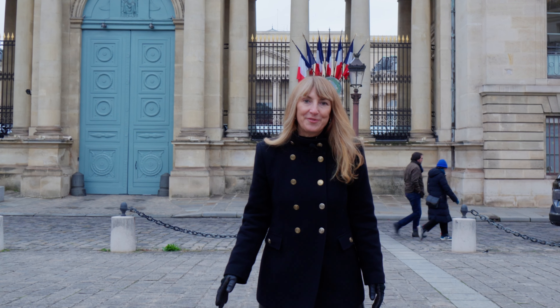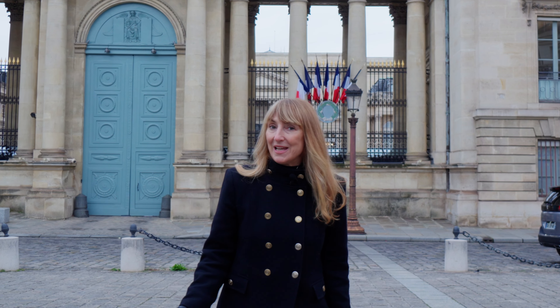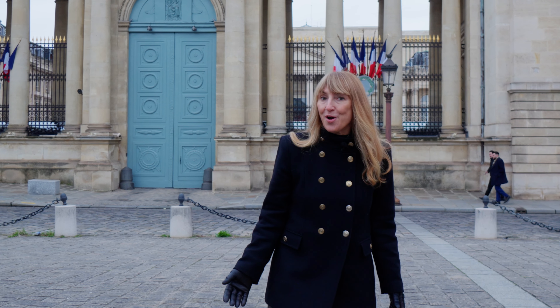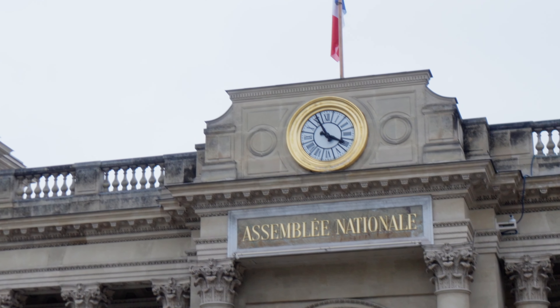Hi, I'm Kirsten Bergman from 56th Paris Real Estate and today I'd like to show you our latest apartment listing. It's a two-bed, two-bath in a very sought-after area of the 7th district of Paris, right between the Assemblée Nationale and the Boulevard Saint-Germain.